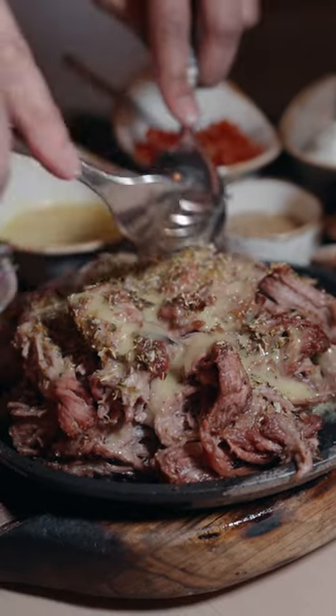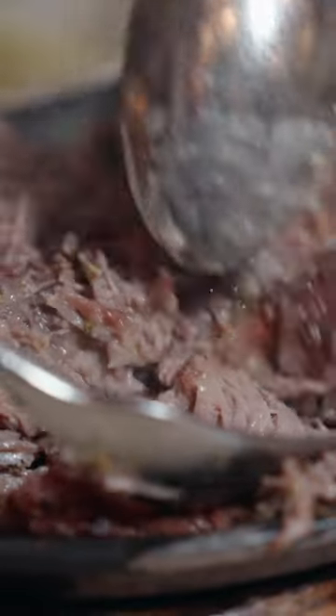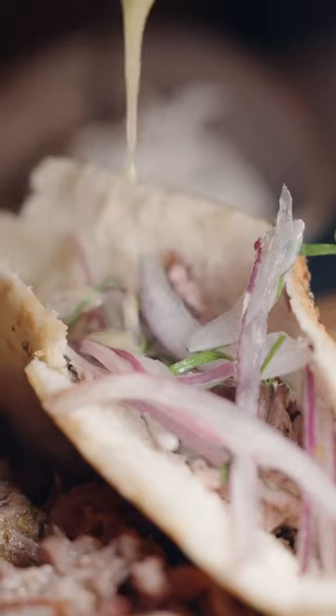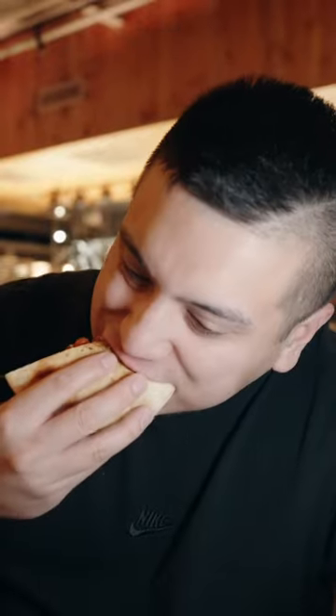Today, I'm at Lyra checking out these slow-roasted lamb gyros. They were served table-side on a sizzling plate, shredded to perfection, and then topped with lemon butter, stuffed in a homemade pita, and topped with chopped onions, more butter, tomato, tzatziki, and smoked salt. One of the best bites I've had in a while.